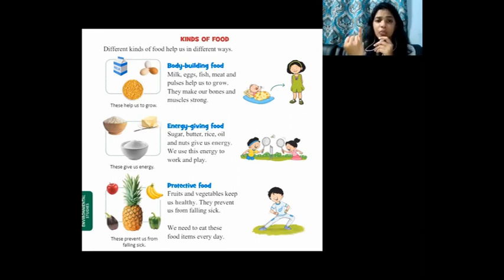Can you repeat after me? The first one: body building food. The second one: energy giving food. The third one: protective food. Body building food helps us to grow and makes our body strong and fit. Our bones and muscles get stronger with body building food. Energy giving food gives us more energy to work and play. Protective food gives us immunity to fight against diseases.